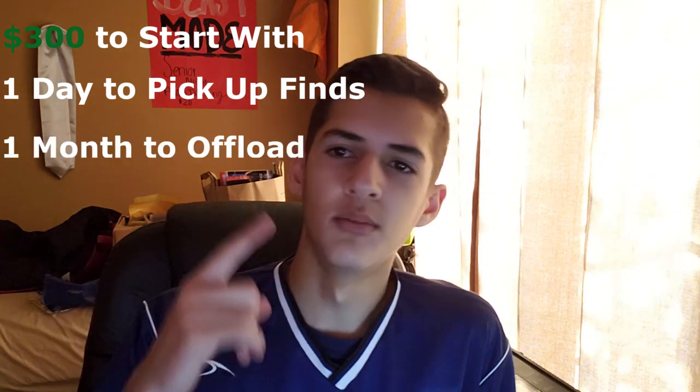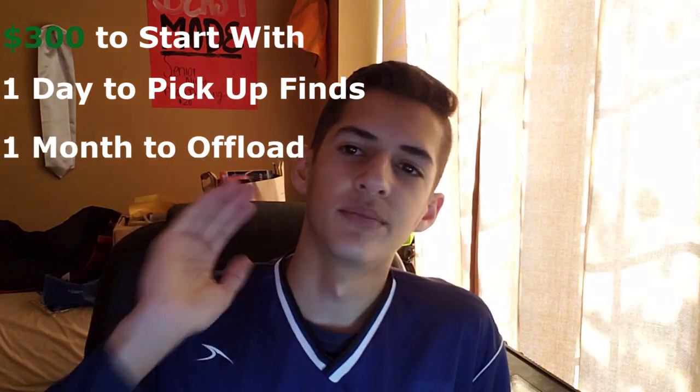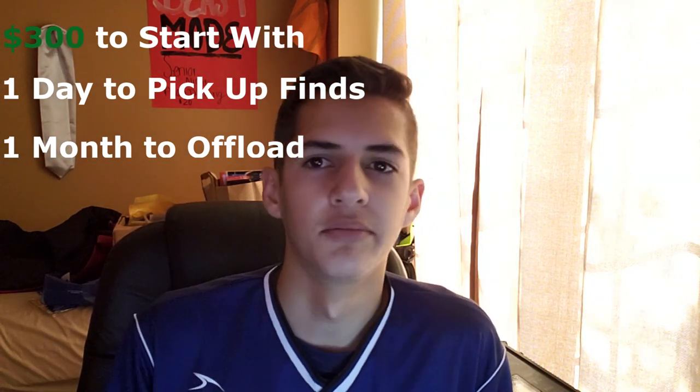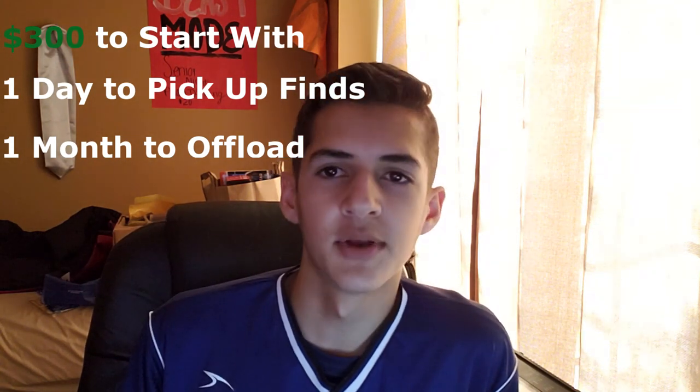I was thinking about it and I want to try this myself. I didn't start with a 660 Ti worth about $60, but I decided to just pull out $300 from my bank account and see what deals I could find. I would pick everything up in one day and then I had one month to sell everything. After that one month I had to stop, and if I sold everything before that one month, complete challenge. So I started off with $300 and this is what happened.